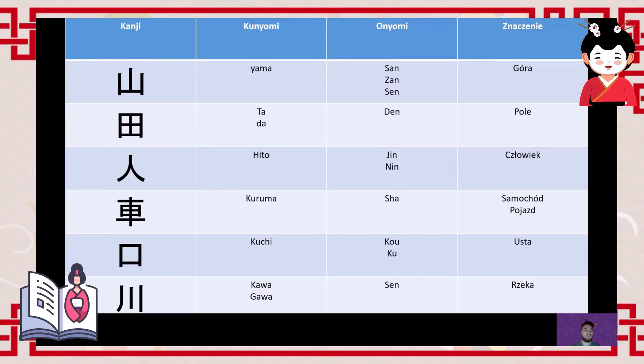The next character is probably the simplest — it's just a square. It's 'kuchi' (口), meaning mouth. The Sino-Japanese readings are 'ko' or 'ku'. However, if you place the character for person (人) before the character for mouth (口), you get the compound 'jinko' (人口), meaning population.